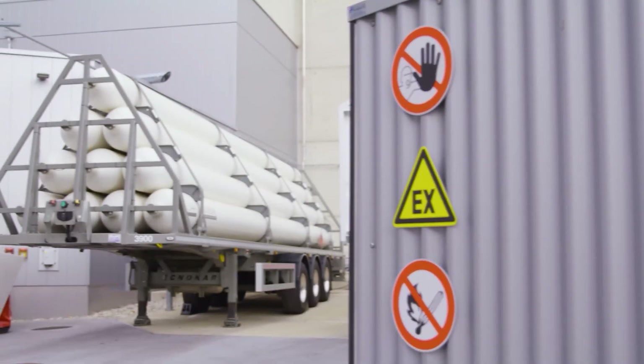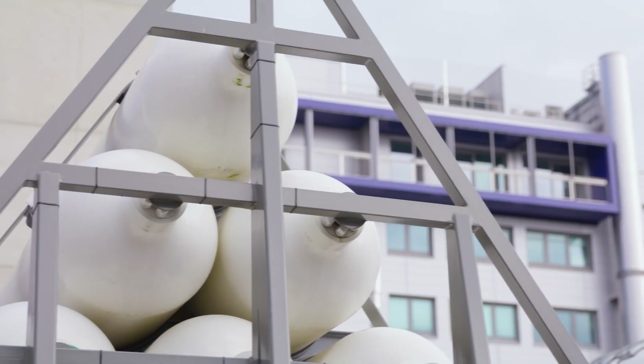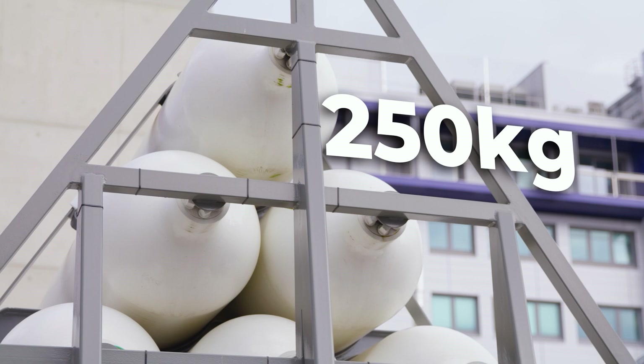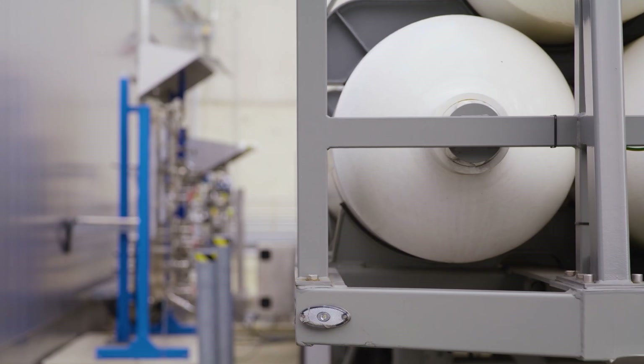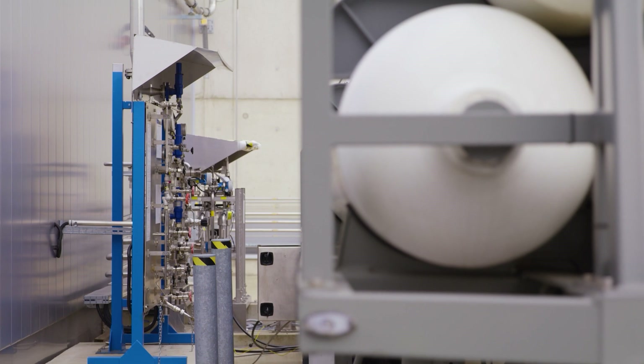We saw the hydrogen tanks outside — can you talk through how much hydrogen you store at any one time? Per tank we have roughly 250 kilos in one of those huge trailers, and we route it here to all the testbeds, meaning our testbed and all the others that consume hydrogen.